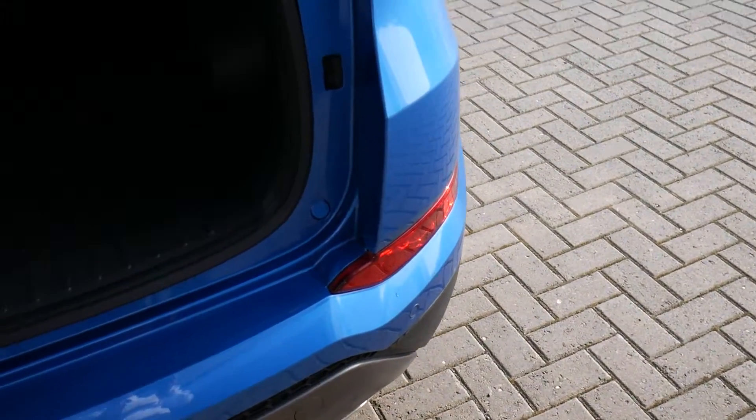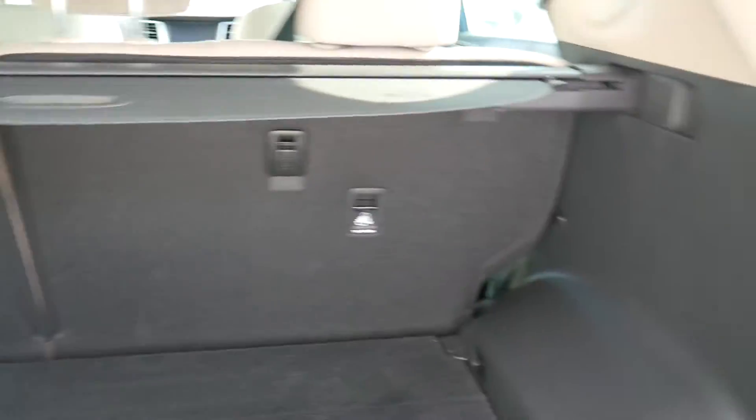Have a look inside the good size boot. As you can see, great flat load area, 60-40 split rear seats for any larger items, tonneau cover there to keep everything nicely out of sight. Got a power socket and courtesy light up in the corner there. Under the boot floor there you've got a full size alloy spare wheel.